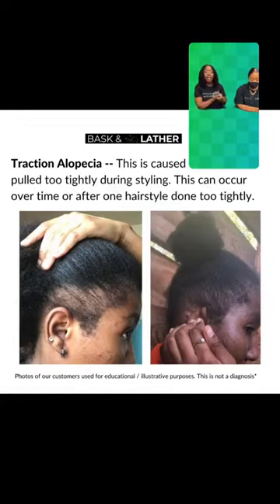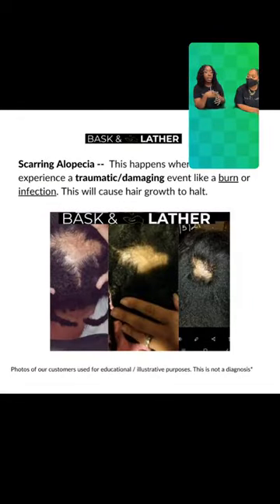For our next type of alopecia, this is scarring alopecia. Scarring alopecia happens when there's a lot of inflammation or something that causes damage to your hair follicles. It could be that you had an injury that caused a very big scar, stitches, and so on.